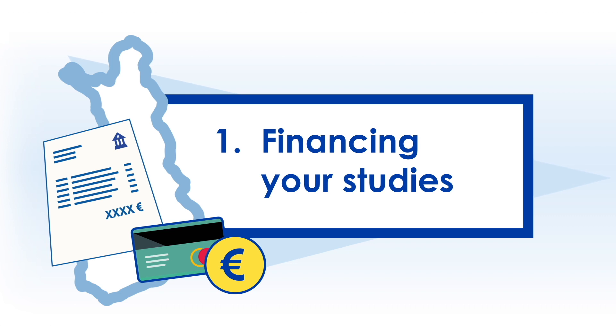Financing your studies. Let's have a closer look at matters related to money.